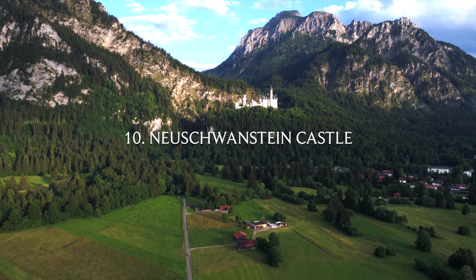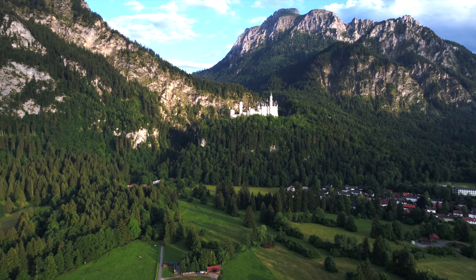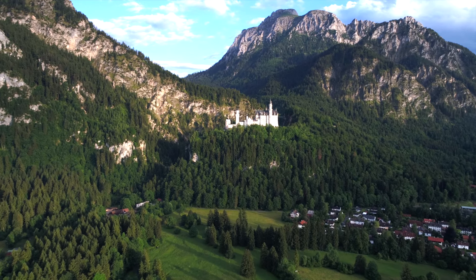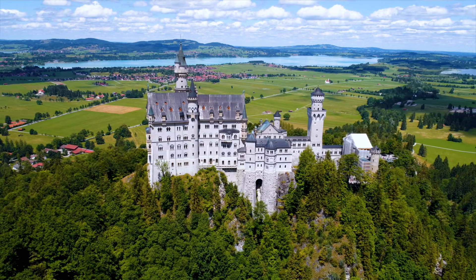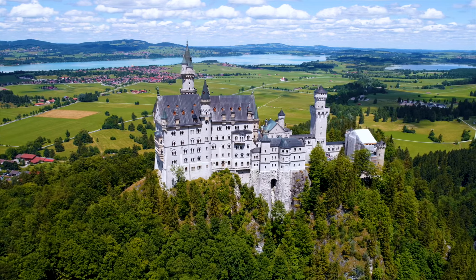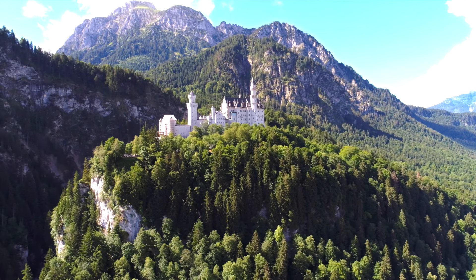Number ten: Neuschwanstein Castle. For me, this is one of the best day trips you could possibly go on. Within a scenic two-hour train journey from Munich, you'll find yourself at the foot of a fairy tale castle perched majestically amidst the Bavarian Alps. Once inside, you'll feel like you've been transported into a different world. If you're feeling adventurous, you can also take a hike through the surrounding trails for an up-close encounter with the Bavarian countryside. One not to be missed — really worth the two-hour journey, trust me.